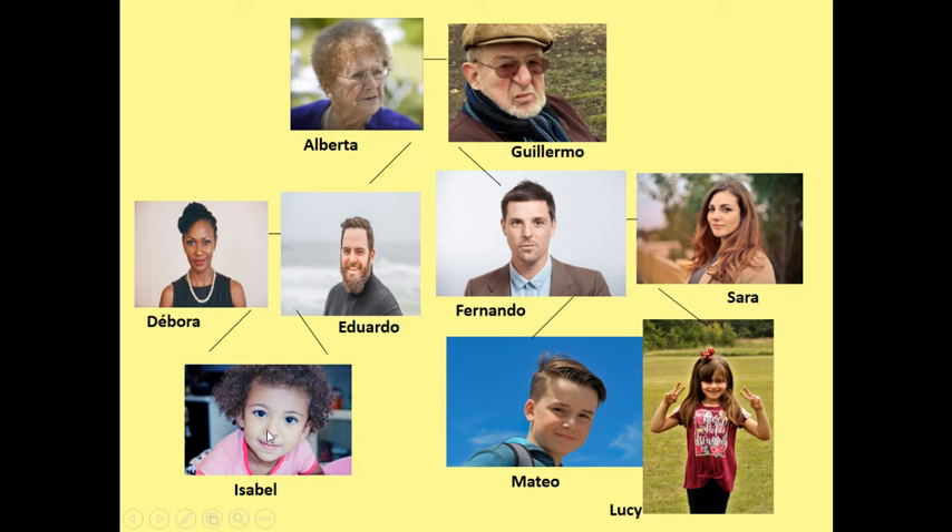¿Tiene Isabel dos primos o una prima? Sí, Isabel tiene dos primos, Mateo y Lucy. ¿Quién es la prima de Mateo y Lucy? Sí, Isabel es la prima de Mateo y Lucy.